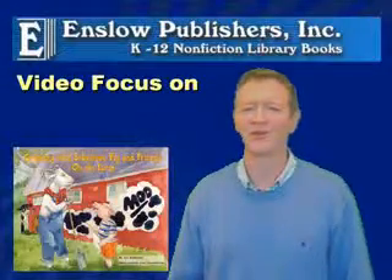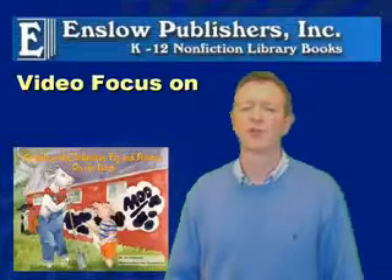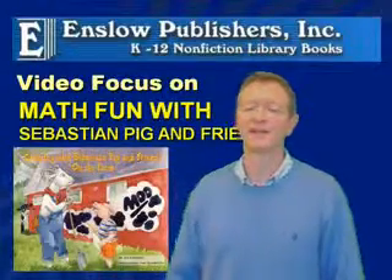Hello, my name is Brian Enslow. I'm here to talk about a new set of books that we have just published called Math Fun with Sebastian Pig and Friends.